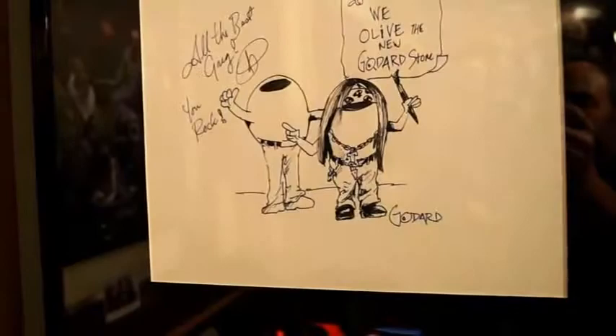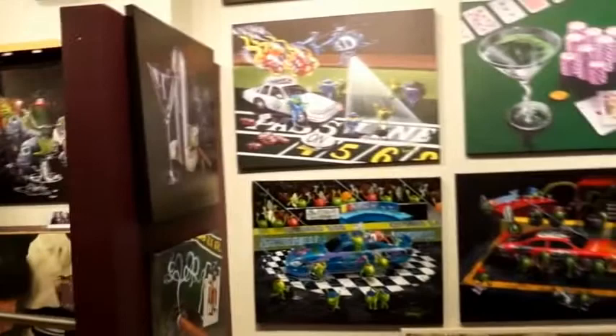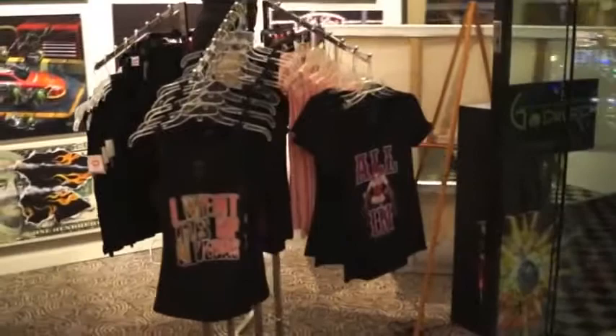And here's the front wall — mainly gaming. A lot of different beautiful works in here. Top to bottom Goddard — the largest selection of Michael Goddard art and products in the world right here. Some cool t-shirts that we've designed that we carry. Out into the Rio.